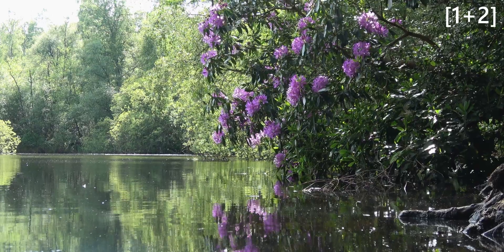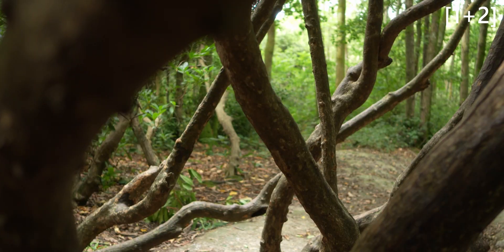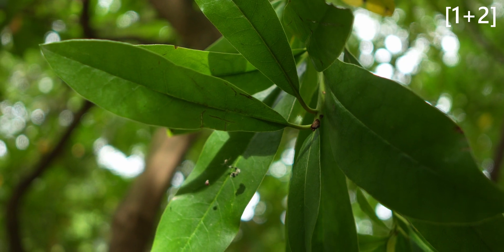Rhodos then are large evergreen shrubs, reaching 8 metres in height, recognisable by their twisty branch systems, purple flowers and dark green oval-shaped leaves.